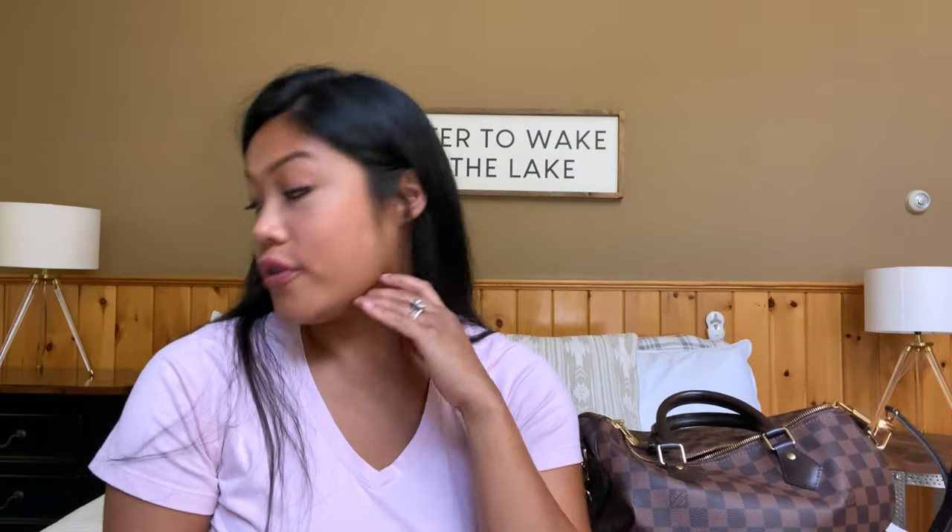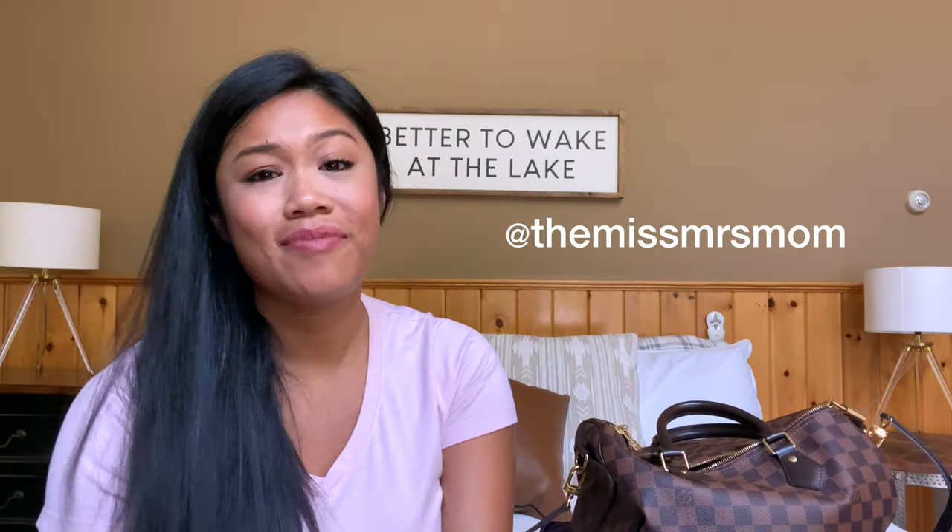I hope that was enjoyable for you. I was cleaning out my purse anyway, so I thought it would be fun to film 'what's in my bag' because it was not organized — it was a hot mess. So yeah, that's all I have for you today. If you guys want to say hi, comment down below. If you liked this video, please like this video. Subscribe if you are new here — I would love to have you join my YouTube family. Follow me on Instagram at the Miss Mrs. Mom — that's where I update like all day every day on what's going on in my life. Thanks so much for tuning in, guys. Until next time — see ya, bye!